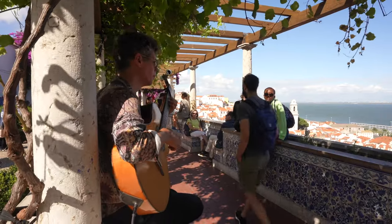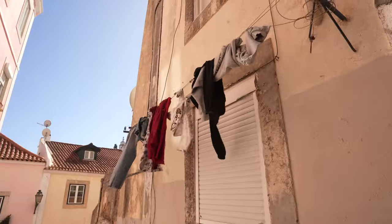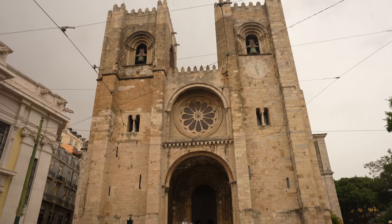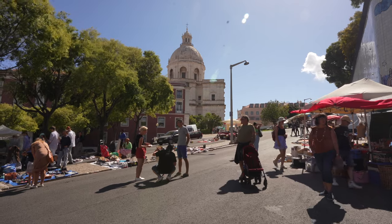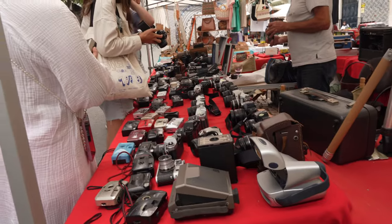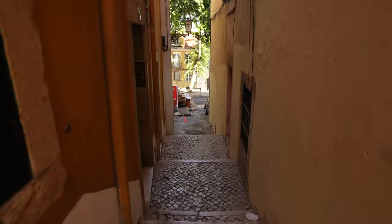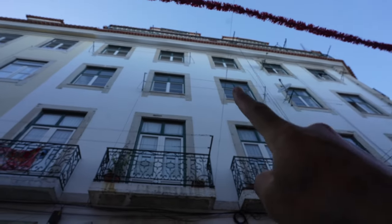We ended up in my favorite area of Lisbon — Alfama. I actually lived here five years ago, so this is my chance to show you around. It's just beautiful. Every Tuesday and Saturday there's a flea market where the whole street becomes an interesting market — great for souvenirs or random stuff. The streets are so narrow, but that's the Alfama way. I could even see the apartment way up at the top where I used to live.